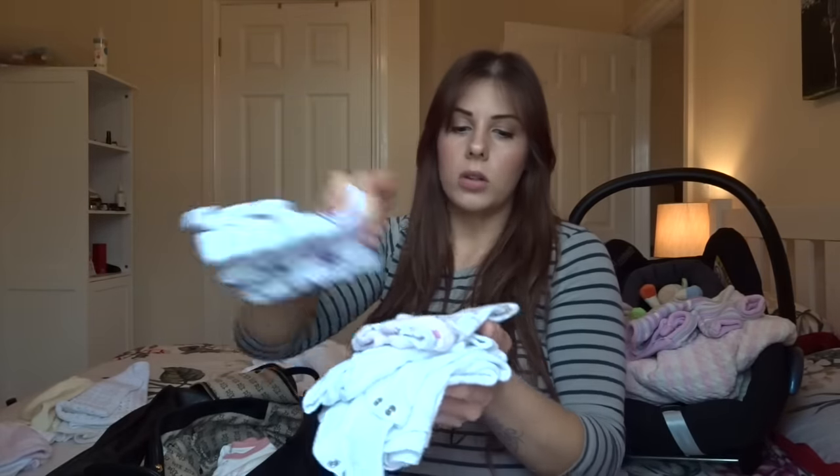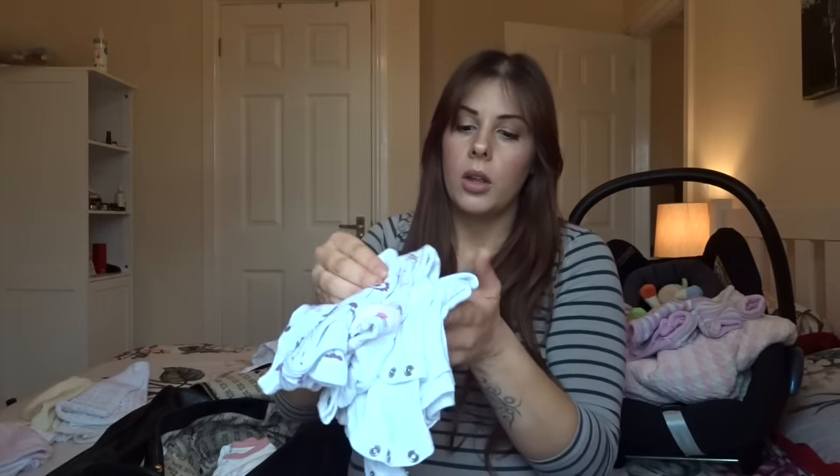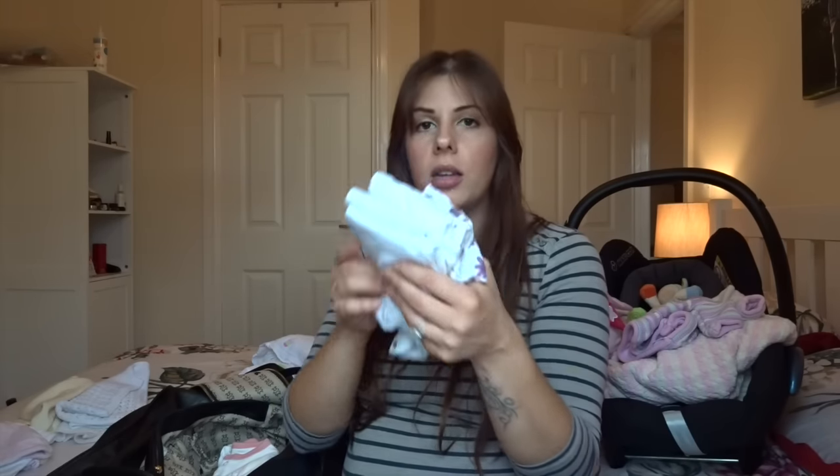I've then got vests. I've got five vests. I might stick a few more in because I just don't know how sicky or poopy she's going to be — but I suppose you could always run out and buy some more. So I've got five there at the moment.